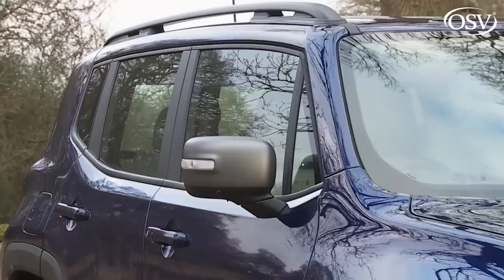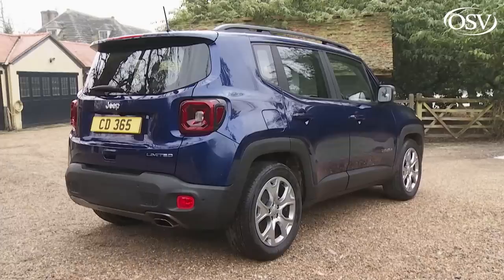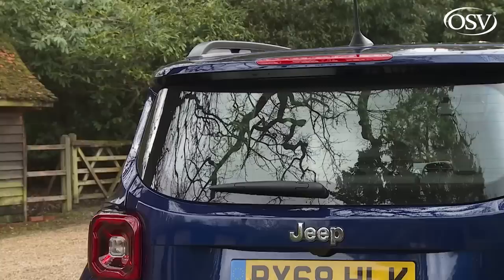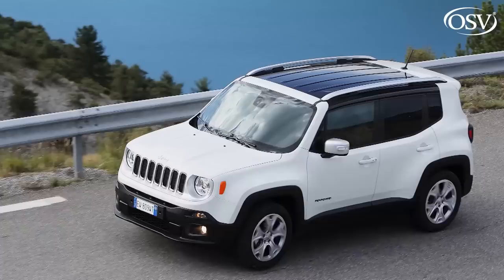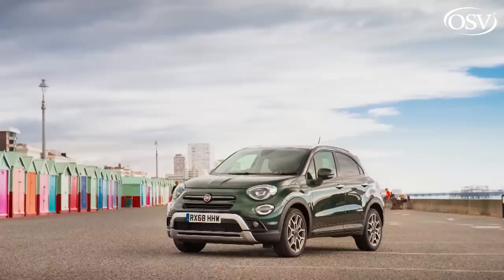In creating the Renegade, Jeep couldn't abandon its rugged brand values and deliver the kind of stylised piece of street furniture we've seen many mainstream manufacturers provide for this kind of car. A difficult ask given that this model is almost entirely based on just such a thing — Fiat's 500X. As a result, we weren't quite sure what to expect when we first tested this car in 2015, but we were pleasantly surprised to find a model with very much its own personality, reflecting the fact that the Renegade's underpinnings are more appropriate to a tougher, more rugged product — one that's slightly larger and more adventurous than its Fiat 500X cousin.